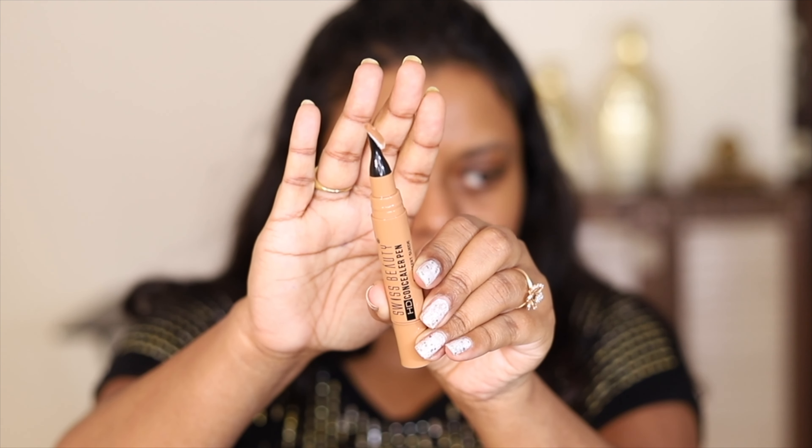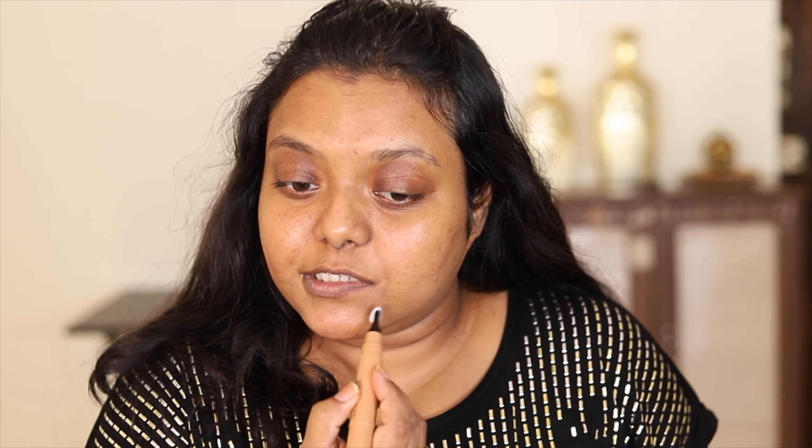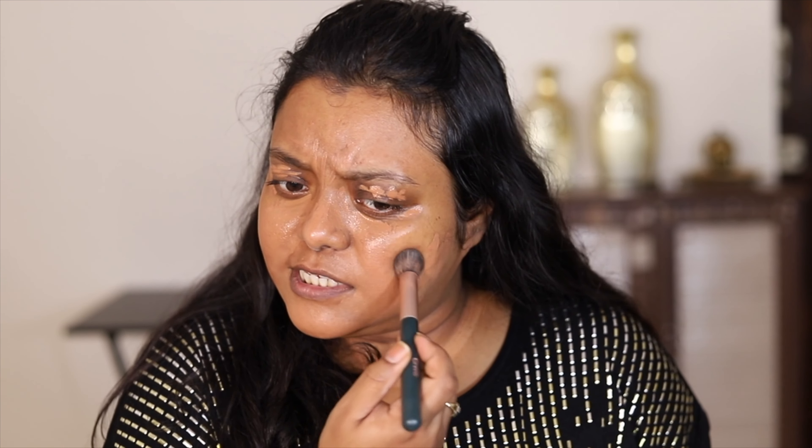I don't have a foundation from Swiss beauty, but I have a beautiful concealer. I'm going to use the Swiss beauty HD concealer pen in shade 06 desert sweat. It has beautiful coverage and a lot of good shades, including darker shades. I'm using it to cover my dark spots — it has an applicator you twist from the bottom. The coverage is quite good, no smell, and it has covered all the dark spots beautifully.